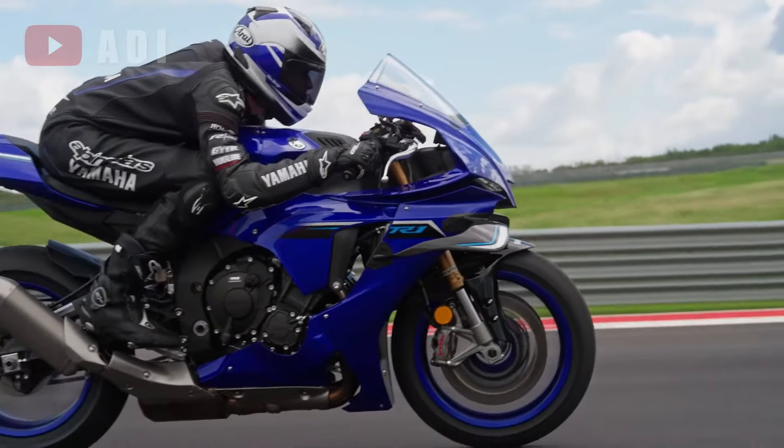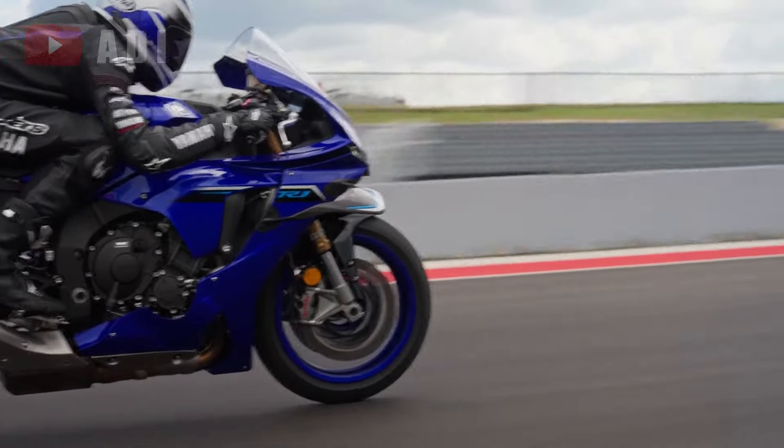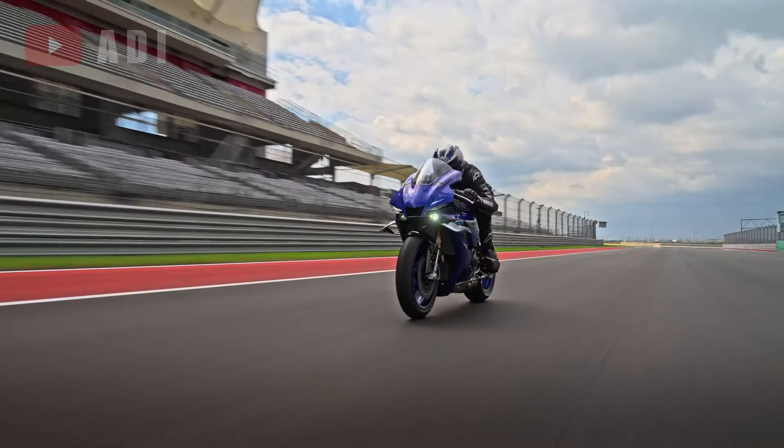The fully adjustable 43mm KYB front fork offers superior response and handling, while the lightweight Brembo Stylima monoblock front calipers, paired with a new master cylinder, deliver exceptional braking performance.